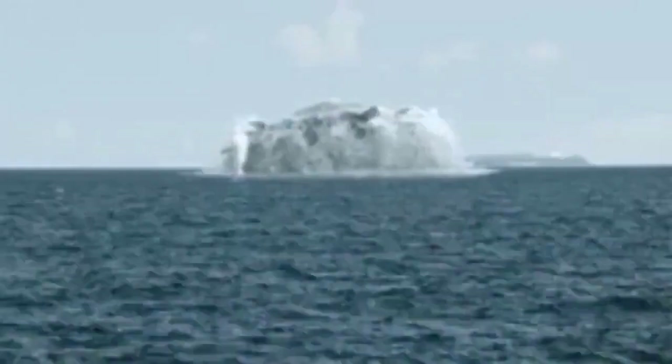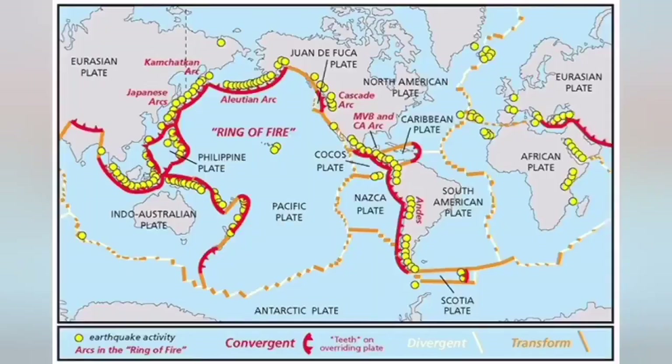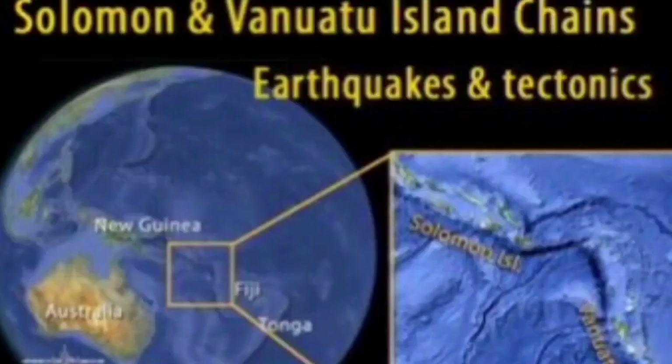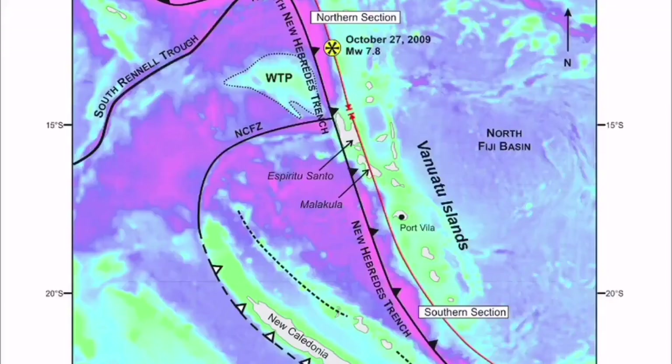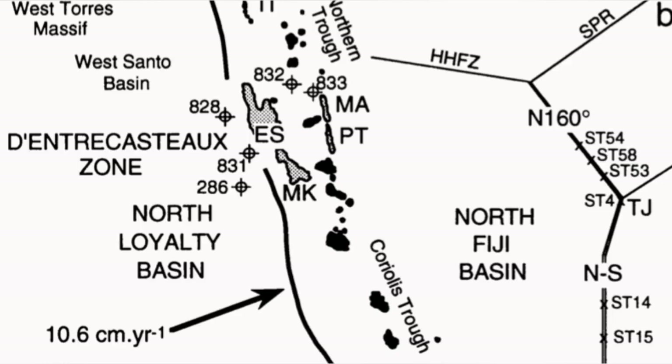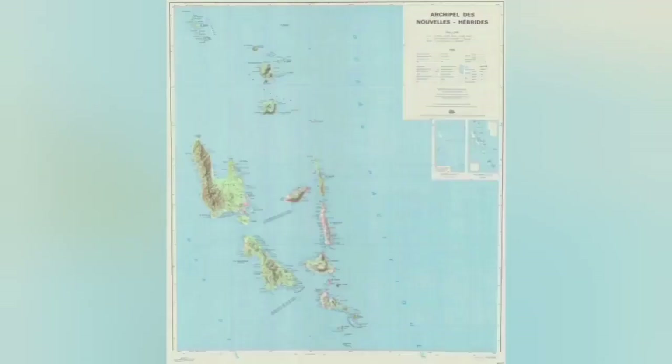This is where the Indo-Pacific plate undergoes subduction under the New Hebrides parts of the Pacific oceanic plate, and that subduction creates these strato volcanoes — 200 to 250 kilometers, or even 400 depending on the angle of the subduction, away from the trench that forms at the subduction point.